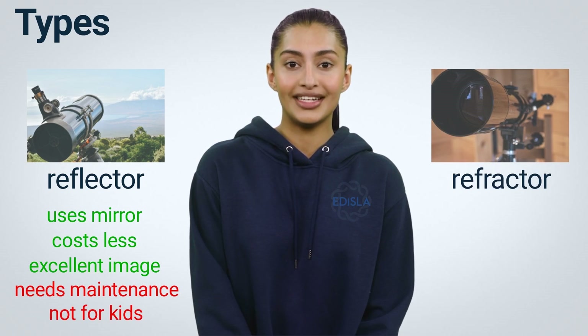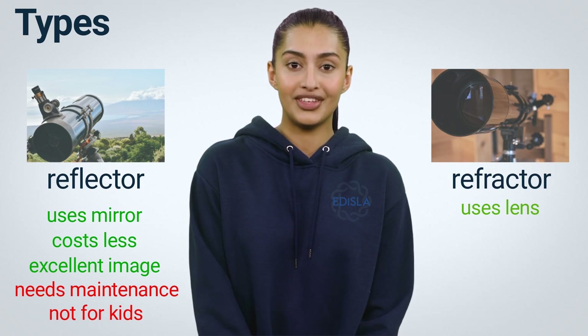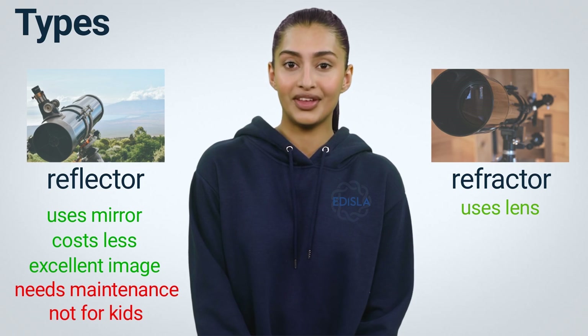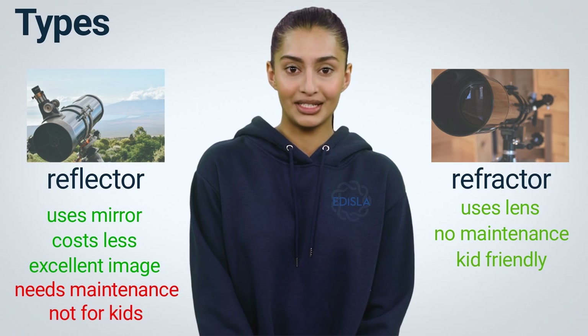A refractor deflects or refracts light. There are no mirrors, just lenses. At the top of the tube there is a lens through which light enters, which leads to the eyepiece at the bottom. In contrast to reflectors, refractors have very high-quality images, a solid design, virtually no maintenance, and an eyepiece located at the bottom, making it accessible to children.